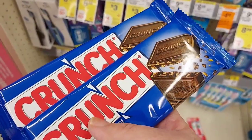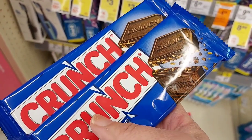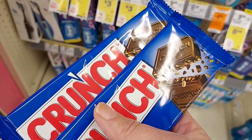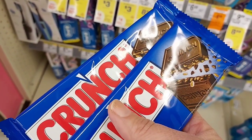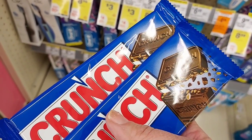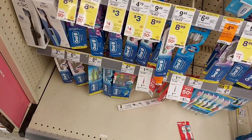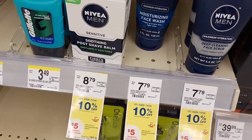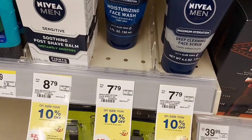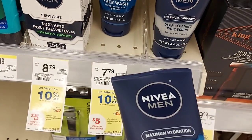I'm going to pick up these two Nestle's Crunches. They're two for $2.79 and you get $0.50 back on Ibotta for each one, so $1 back makes them $1.79 for two. I'm also going to pick up two Nivea face washes for $7.79, but they're 10% off so that'll make them about $7.